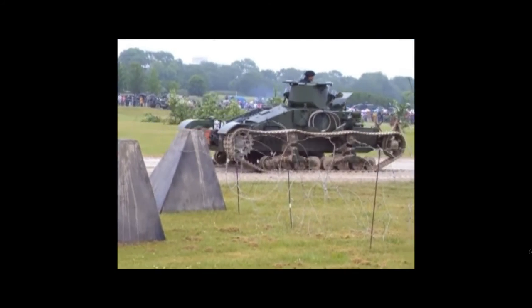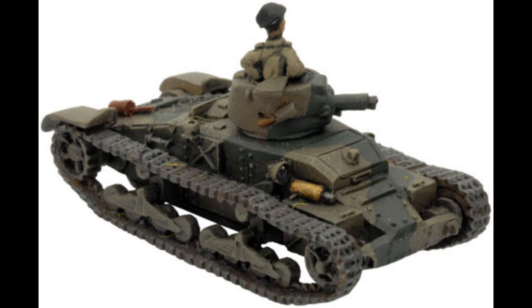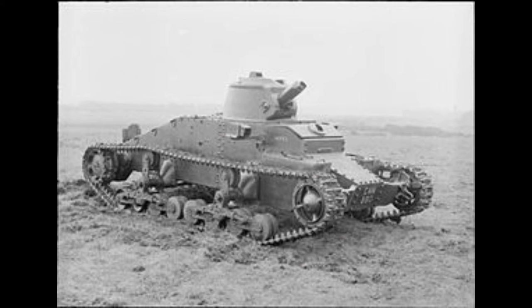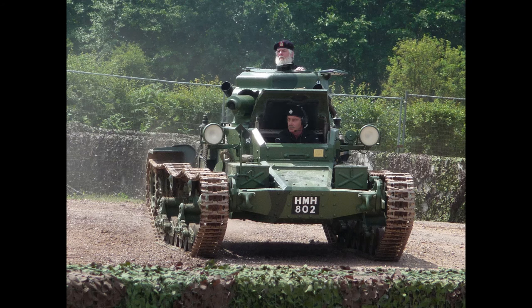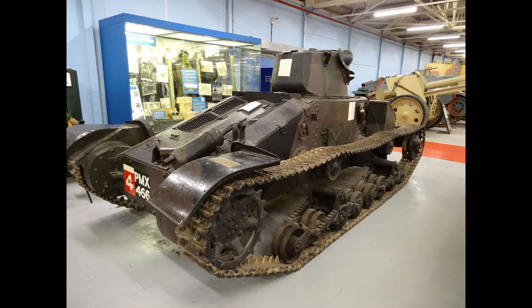Secondary armament: small arms, more than likely pistols, because I can't see them being able to carry rifles in the small confines of this weird looking tank. Armour: max 60 millimetres. Engine: forward V8 petrol, producing 70 horsepower. Speed: 8 miles per hour, and range: 80 miles.